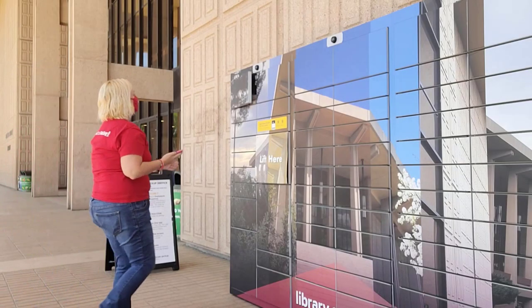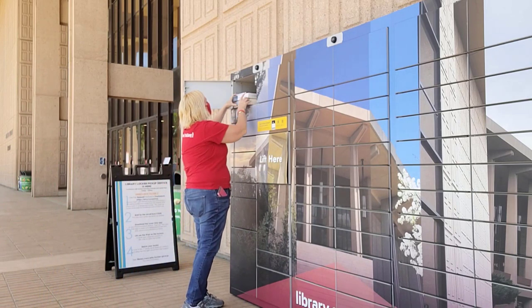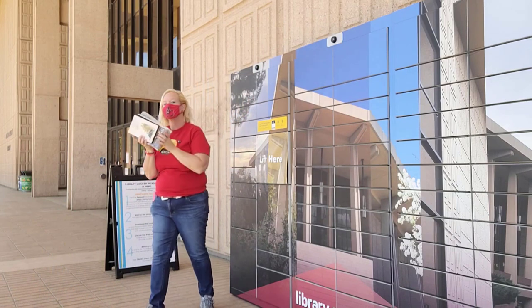Hello Matadors! Did you know the University Library offers Locker Pickup as a contactless and convenient way to borrow books and physical media? It's easy to do. Just follow these steps.